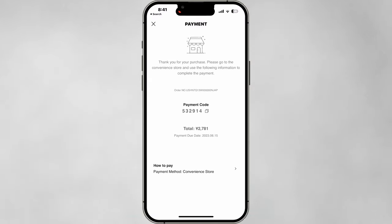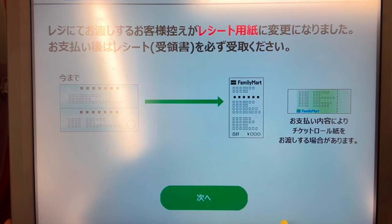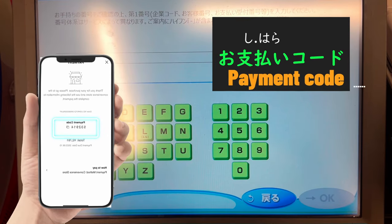You will be given a six-digit payment code. Visit a nearby Family Mart convenience store and find FAMI Port. Fill in the payment code.